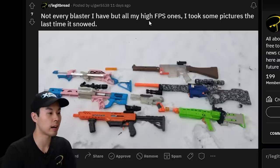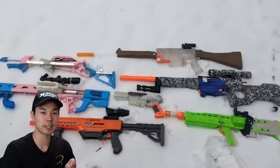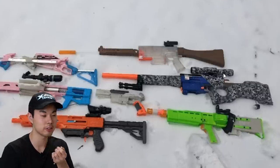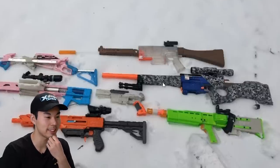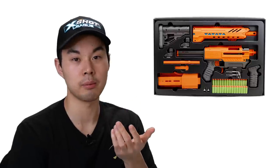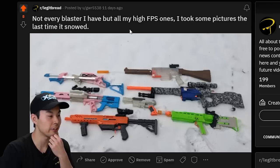Not every blaster I have, but all my high FPS ones — this is the first picture of its kind we've seen today. Got a bunch of blasters in the snow. Did you hydro dip this to get this cool camel pattern? If I'm not mistaken, this looks like a Dart Zone Pro Mark One, and this was a limited run — I believe there's only a thousand of them made. Gotta give this one an upvote.